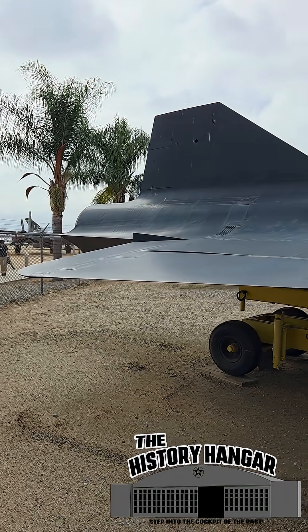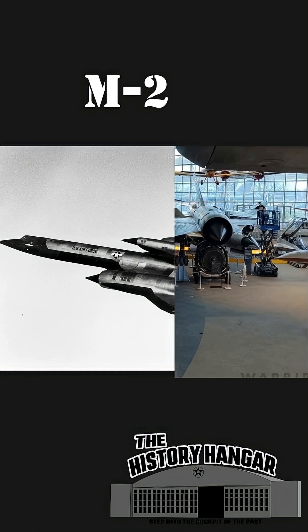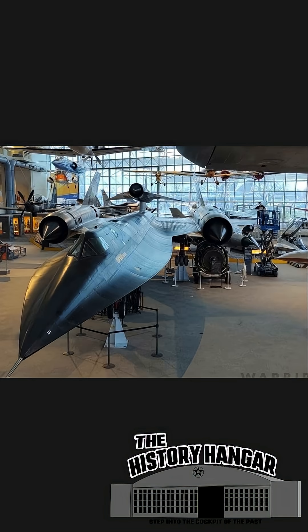Originally launched from the back of a modified A-12 called the M-21, it hit speeds beyond Mach 3.3. But disaster struck in 1966 — a failed launch destroyed both aircraft and killed one crewman.